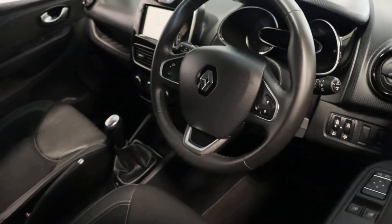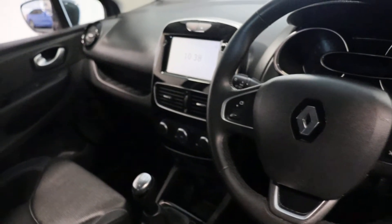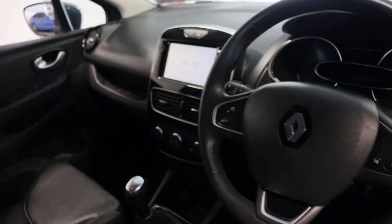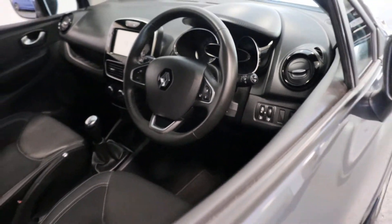It's a 1 litre petrol, multifunction steering wheel, touchscreen infotainment, sat-nav, cruise control, electric windows.